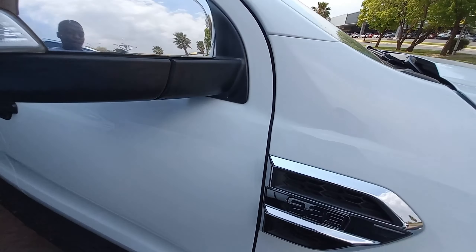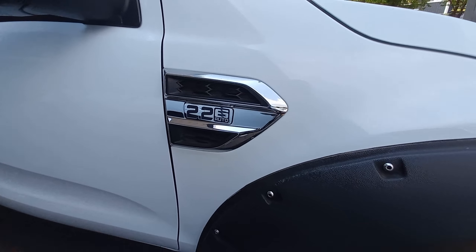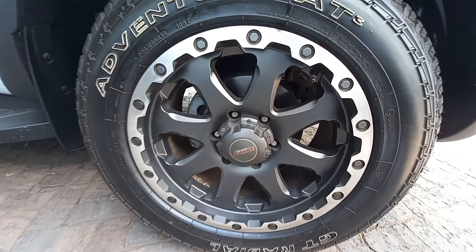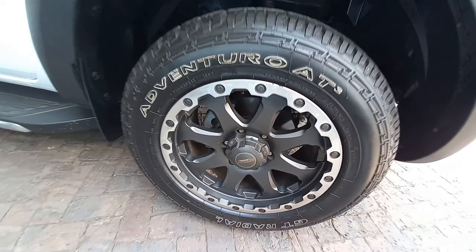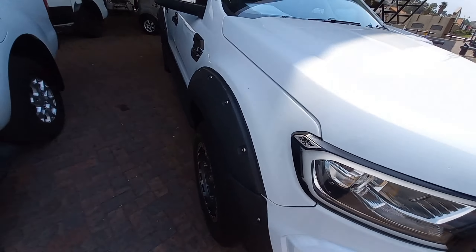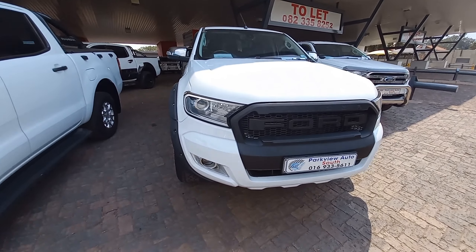Without wasting time, let's start with our review. You can see the 2.26 auto badge showing that you're driving a Ford Ranger — this is the XLT 2018 model, diesel version. Let's start our exterior review.